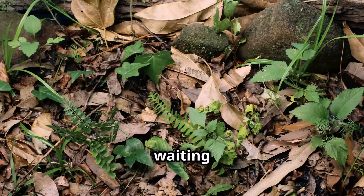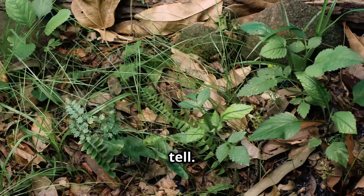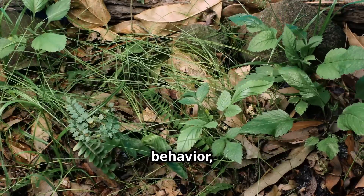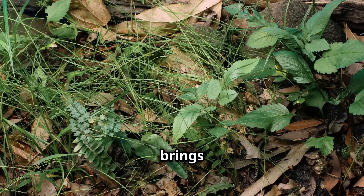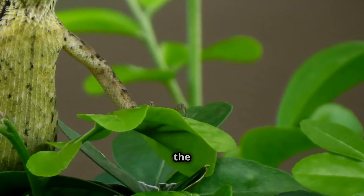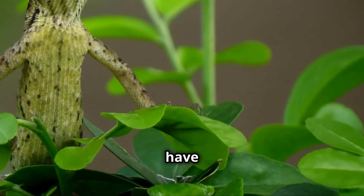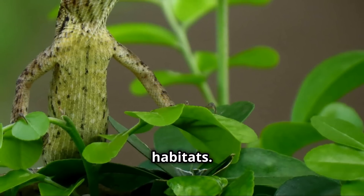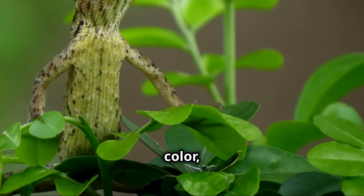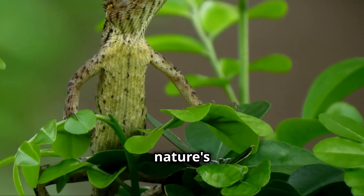The natural world is full of secrets waiting to be uncovered. From the tiniest insects to the largest mammals, every creature has a story to tell — written in the patterns of their behavior, the colors of their skin, and the ways they interact with their environment. Mimicry is just one example of the incredible adaptations that make life on Earth so diverse and extraordinary, having evolved over millions of years. The chameleon, with its ability to change color, and the butterfly, whose wings mimic leaves, are just two of countless examples of nature's ingenuity.